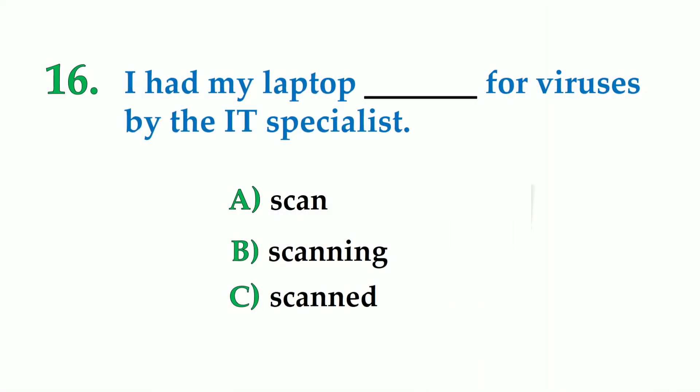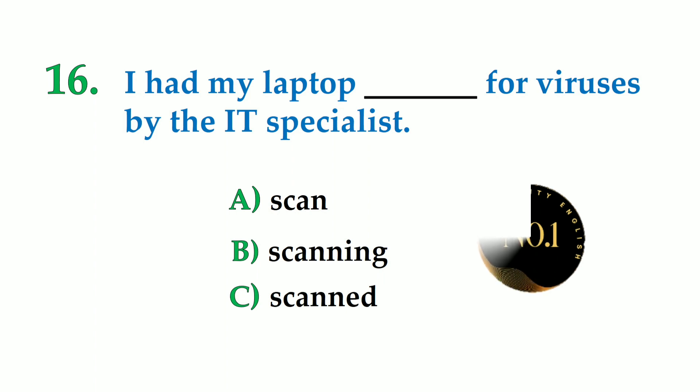Number 16. I had my laptop dash for viruses by the IT specialist. A: scan, B: scanning, C: scanned. So the correct answer is: I had my laptop scanned for viruses by the IT specialist.